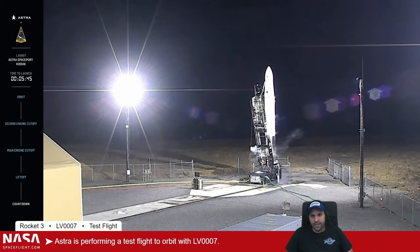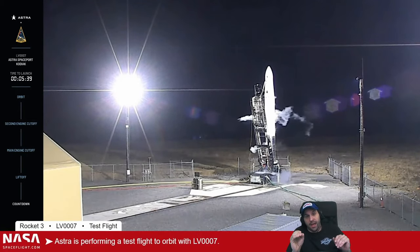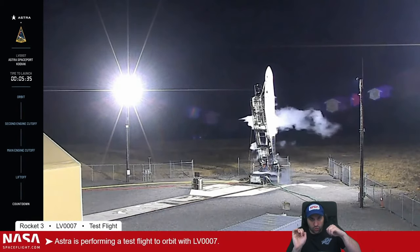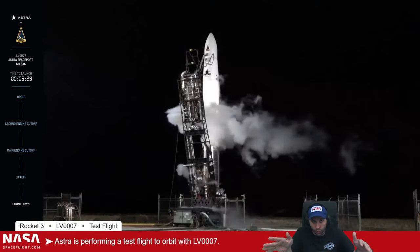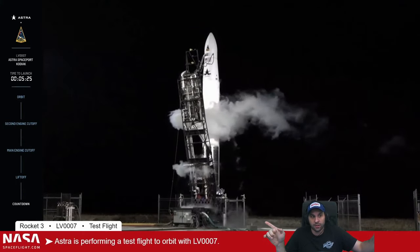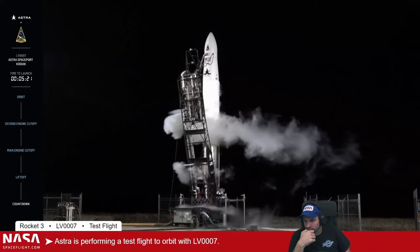Astra's whole thing is that they can fit the rocket in a shipping container — not just the rocket, the rocket and the launch pad. Six guys driving six trucks can drive the rocket, the launch pad, the fuel tanks, all the toolboxes and everything. In the launch machine, enable launch.